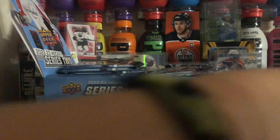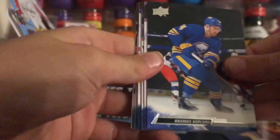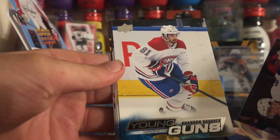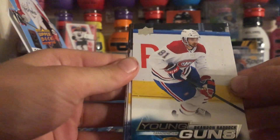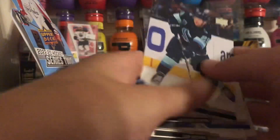Third pack. Looks like we got Young Guns. Oh jeez, there's four Canadians Young Guns. Three of them are good, one of them's bad. We got the bad one. Oh well, hopefully there'll be another one.